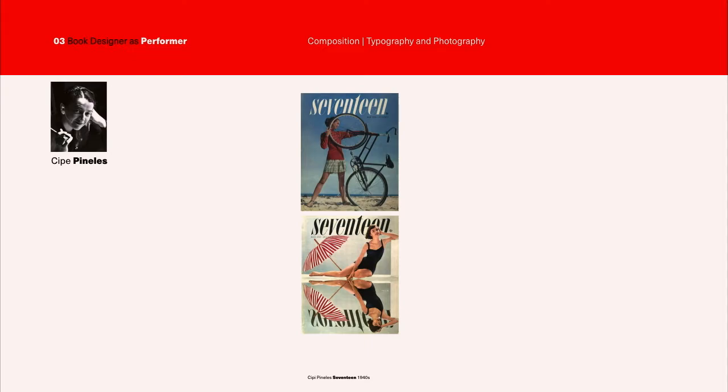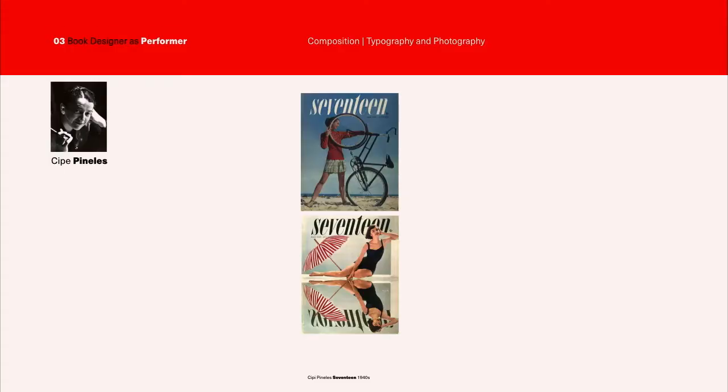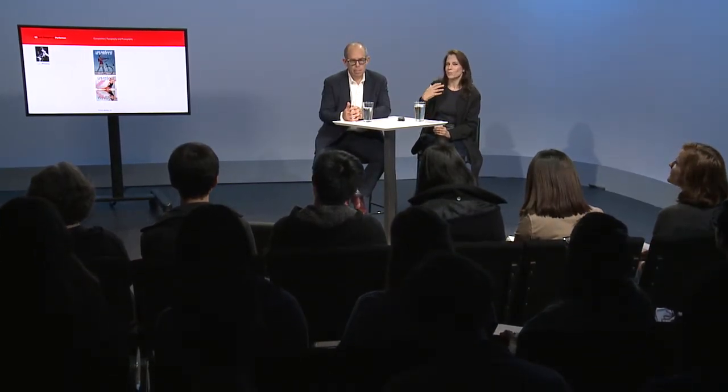Just quickly, to take you through some of the greats — and I'm really delighted to be starting with a woman, C.P. Pinellas, who was a designer of many publications in the middle of the century. You can see by these two covers for Seventeen magazine the playfulness of the image: the way the lines of the umbrella correspond to the slant of the letterforms in 'Seventeen,' the reflection, the woman leaning to the side, the one with the bicycle. This is the beginning of the idea — after staid publications in the early 20th century — that the magazine could be playful, and that playfulness was itself an invitation to buy the magazine and look inside.